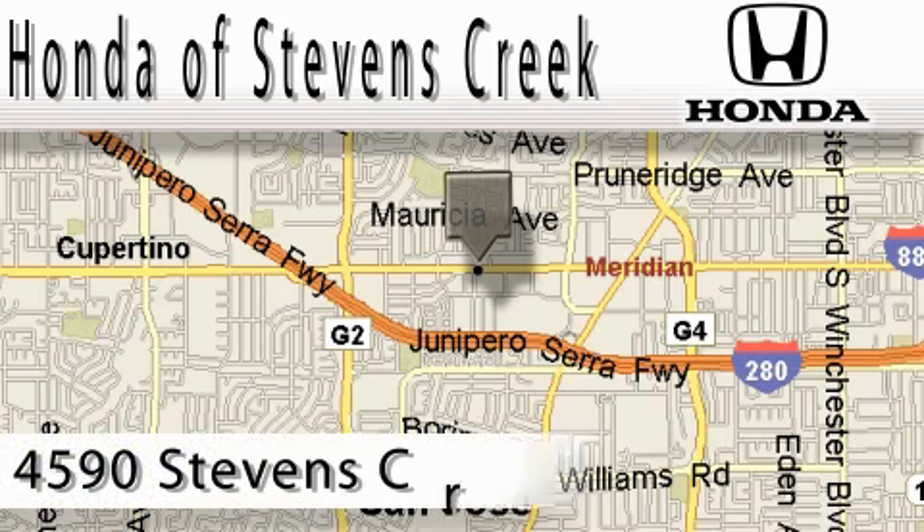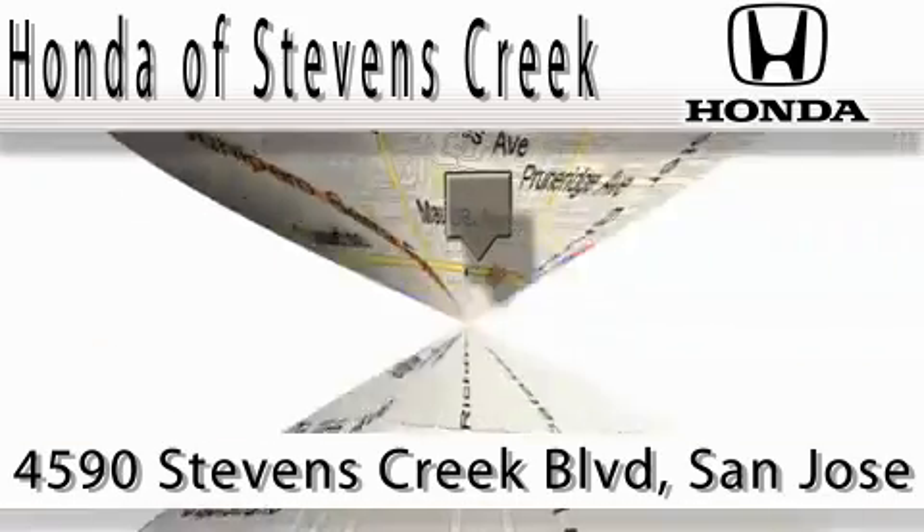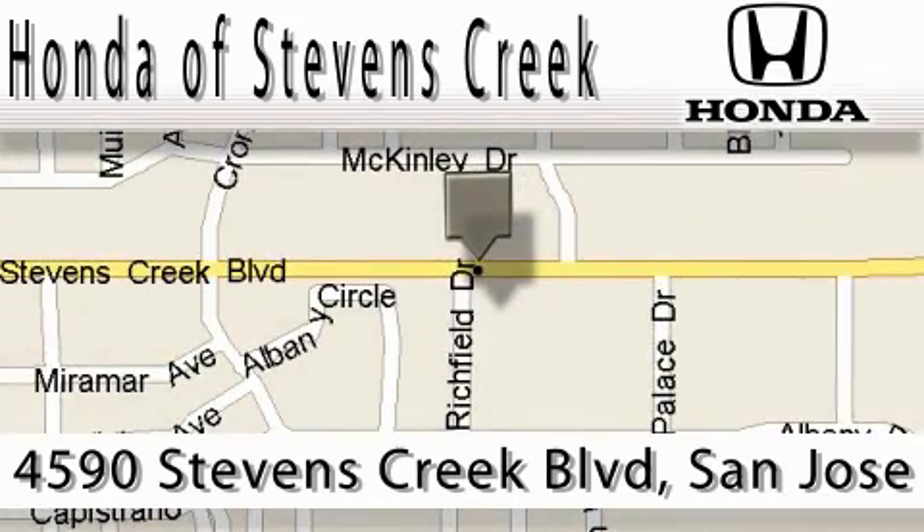Honda of Stephens Creek is located at 4590 Stephens Creek Boulevard in San Jose. Our main objective is to make your experience at our dealership a satisfying one, whether for sales, service, or parts.